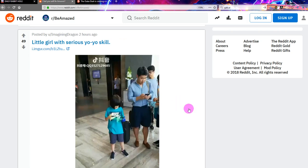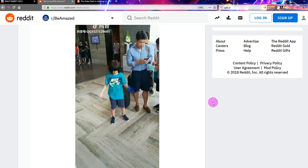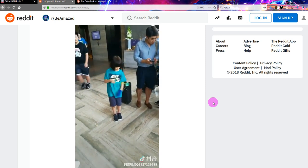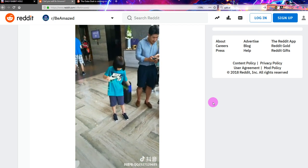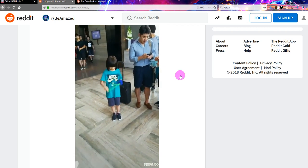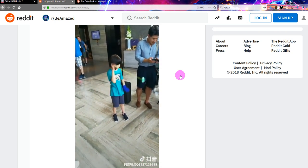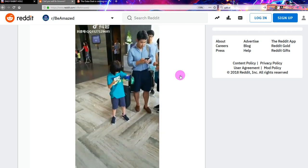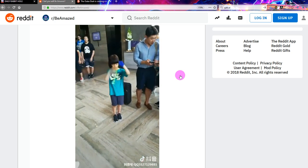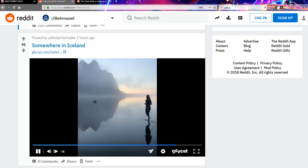Little girl with serious yo-yo skills. Okay, it's a bold claim. Yeah, those are pretty serious yo-yo skills. It's a skill. This is probably their dad just standing there waiting. I'll give that — actually, that is pretty amazing. That's definitely a two out of five, I think. It's about a two out of five. Okay, that's seven.